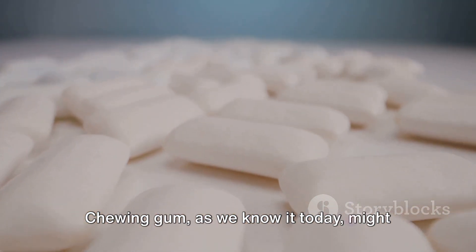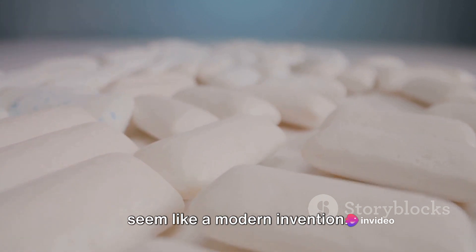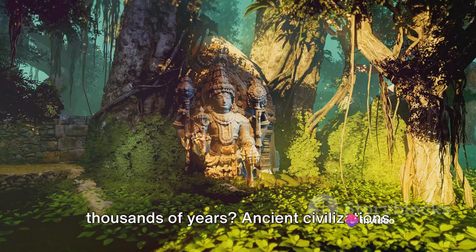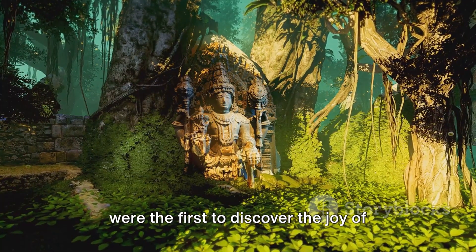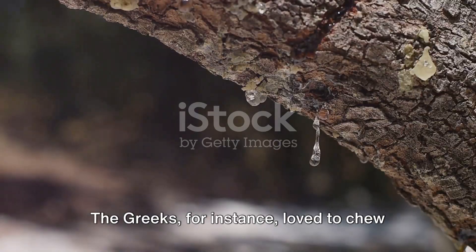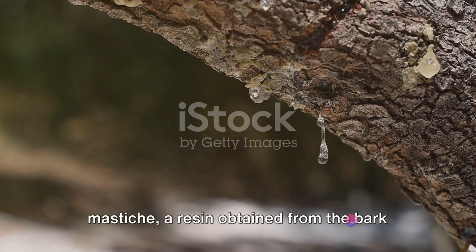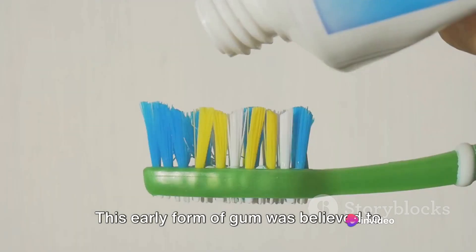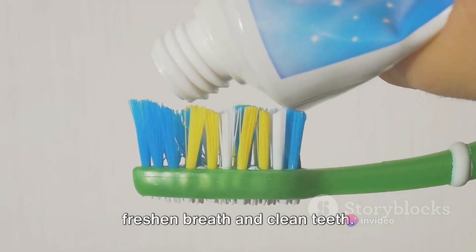Chewing gum, as we know it today, might seem like a modern invention. But did you know its history dates back thousands of years? Ancient civilizations were the first to discover the joy of chomping on various substances. The Greeks, for instance, loved to chew mastiche, a resin obtained from the bark of the mastic tree. This early form of gum was believed to freshen breath and clean teeth.